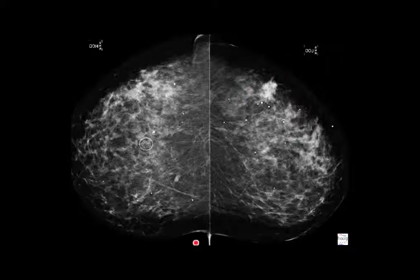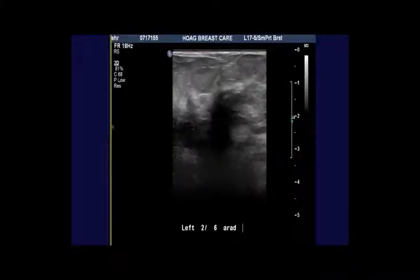The patient was called back and an ultrasound examination was performed. On the ultrasound examination, here's the mass — left breast, 2 o'clock, 6 centimeters from the nipple. It's got all sorts of malignant characteristics, including irregular margins, taller than wide, markedly hypoechoic with posterior acoustic shadowing. This is an ACR BIRADS-5, highly suspicious for carcinoma.